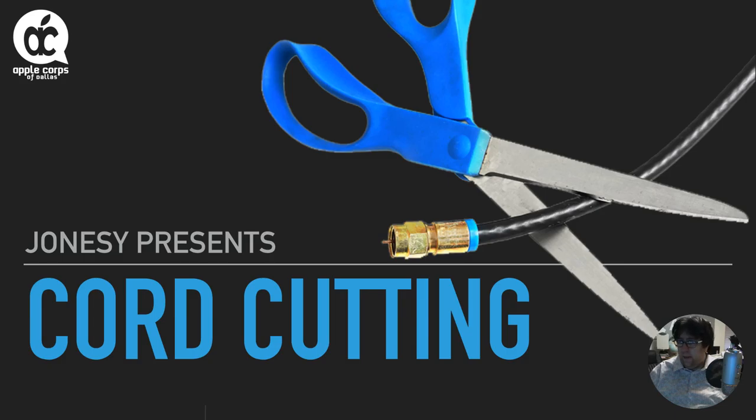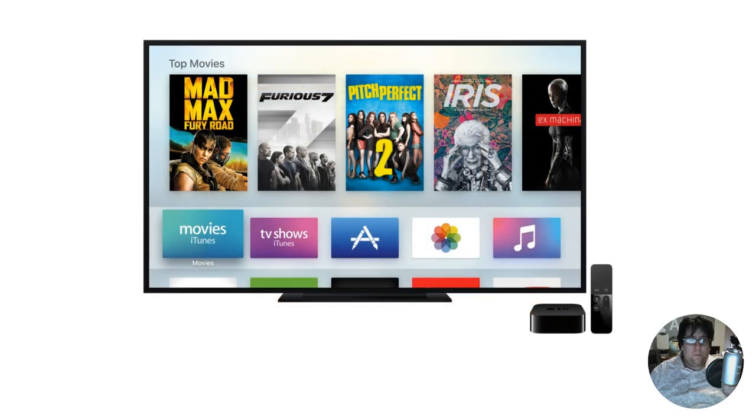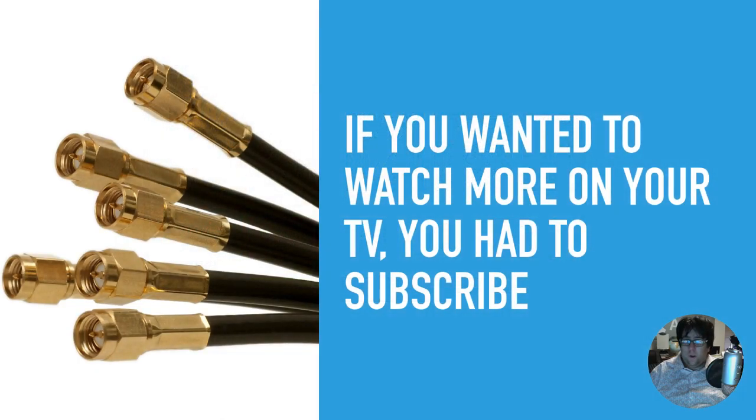We talked about cord cutting and how we watch television has definitely changed over the years. Originally just watching TV on one screen with only a few select channels. These days we have a plethora — an endless plethora — of ways to watch TV and get content. In the original days if you wanted more content you had to subscribe to a cable or satellite provider, and depending where you lived you may not have had a whole lot of choices, and it could get very expensive.